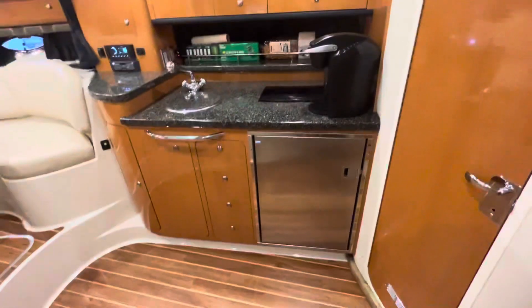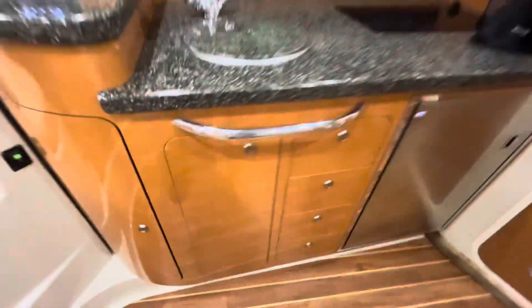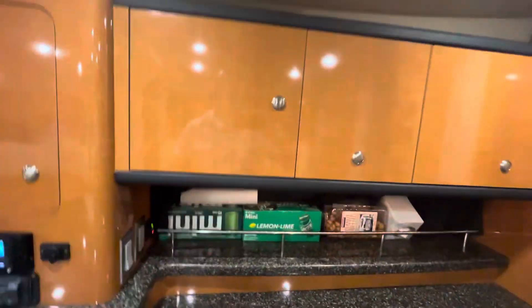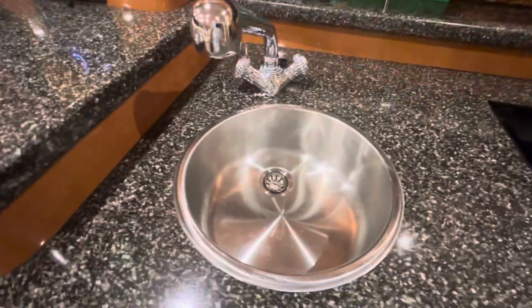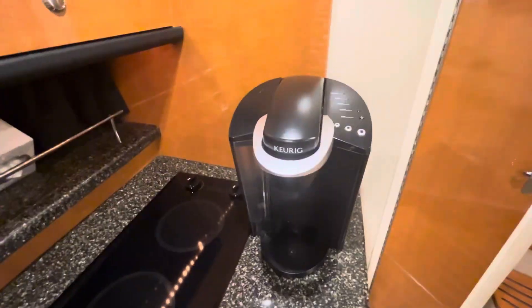I want to highlight the little kitchenette in here — again, really nice cabinetry throughout. All these cabinets open up perfectly. We've got several drawers here for utensils, more cabinetry up here, everything in perfect condition. Nice hard surface here for cooking and doing whatever you need to do.